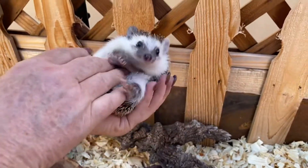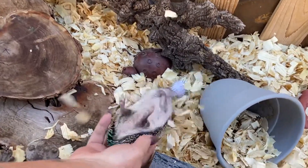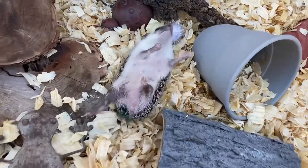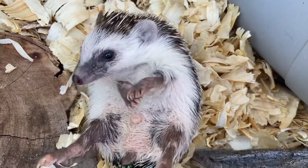Just gentle, soft quills. It's like he's swimming, isn't it? I know, the struggle's real. Happens to all of us.